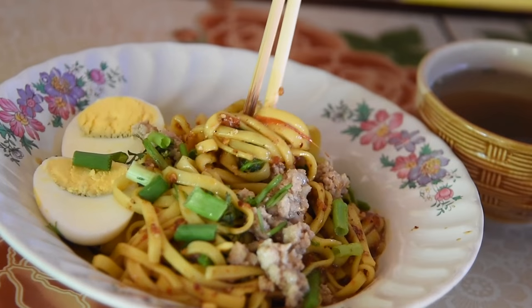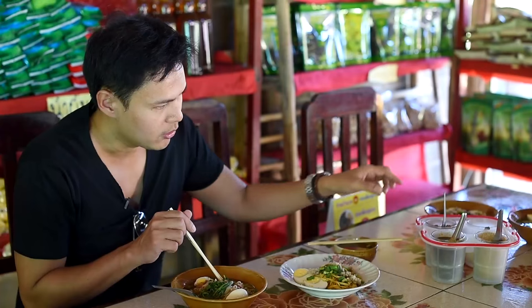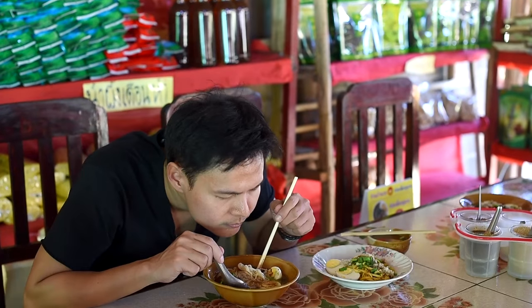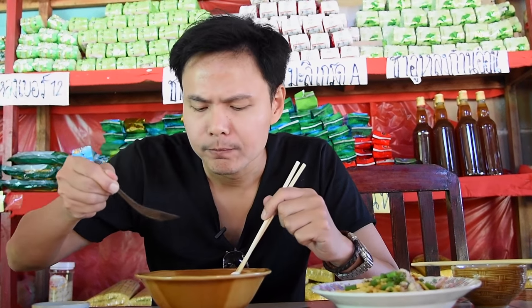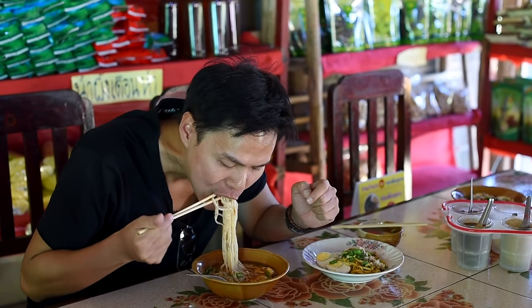Here in the local language they call it Ming. They put boiled egg, minced pork, some vegetables, and there's a separated soup. You can also put some seasoning on like chili and sugar. Let me try. It smells so good. Wow! This is a must-eat! Definitely!